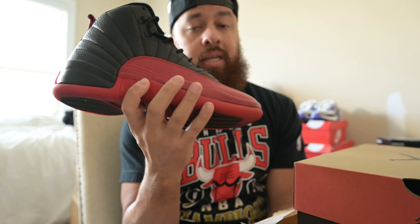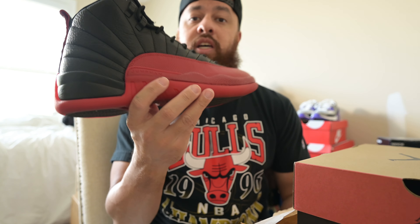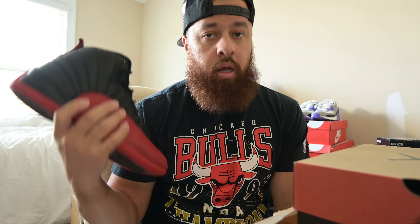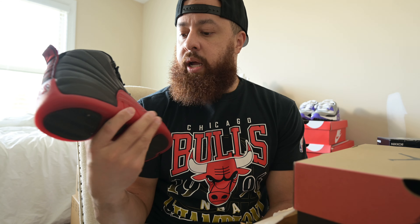My personal favorite is probably the Taxi. I also had those as well and I had the OG pair when I was growing up. Just didn't have this one or the Playoffs, and I can't wait for the Jordan 12 Playoff to drop. Hopefully I can get a W on that — I seem to be getting quite a few L's here lately, but we'll see.